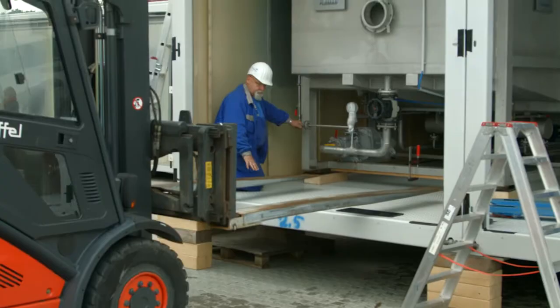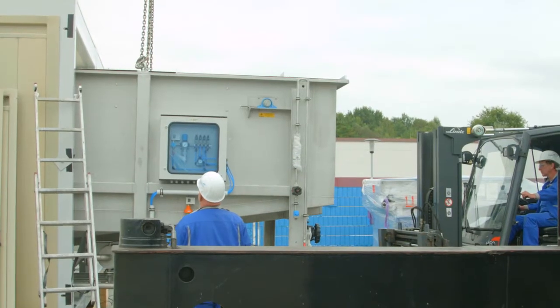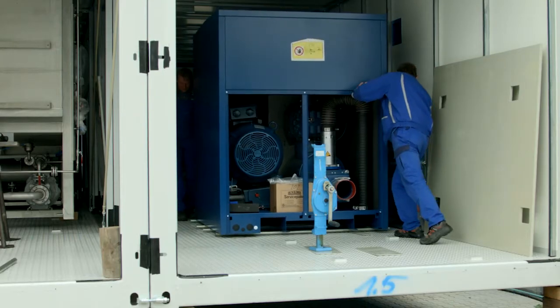First, the individual system components are installed in the module. Here you can see a flotation unit and a blower station. The Enmiri modules are equipped for different climatic conditions in their respective countries and feature extensive safety technology.